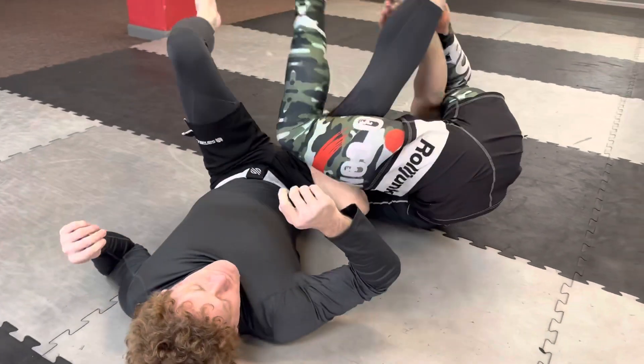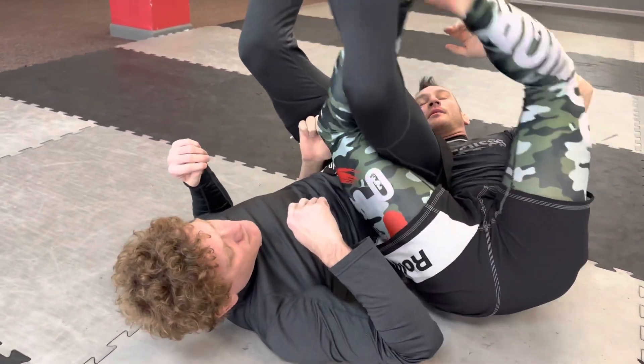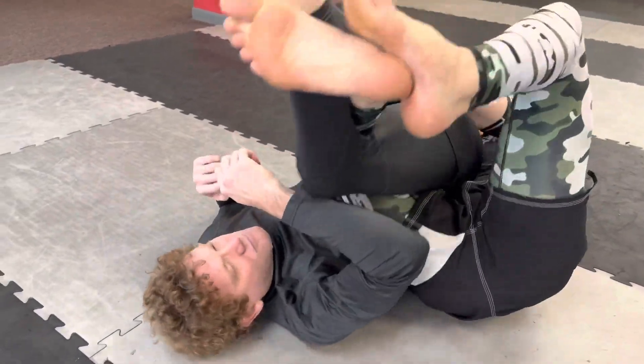I encourage you, if you've never tried a rolling back take, find a great instructional, ask your instructor, just start learning the principles behind it and how you can use it every day in Jiu-Jitsu. Keep moving forward.